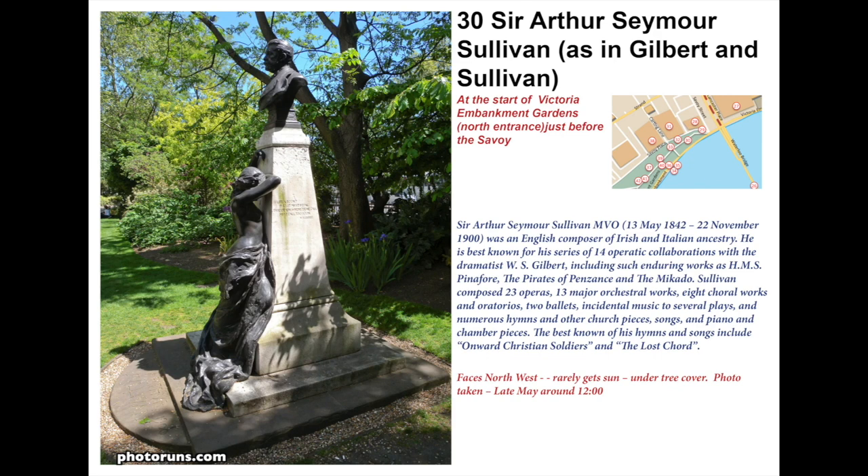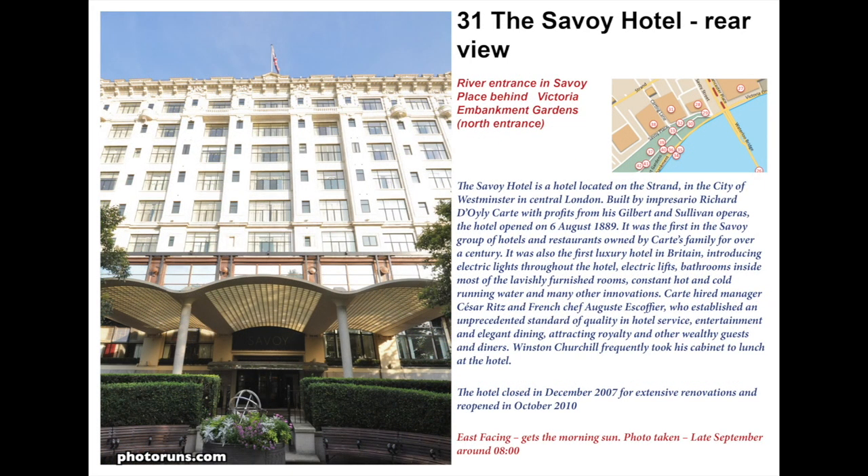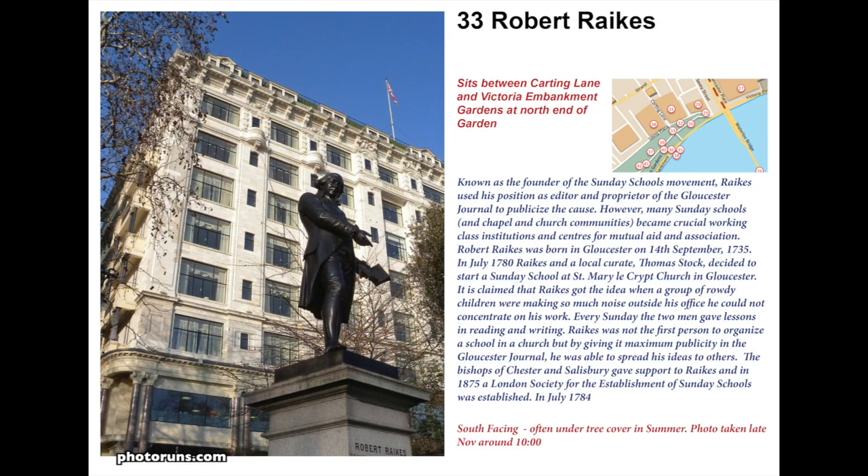One of the more interesting monuments in Victoria Embankment Gardens is the statue of Sir Arthur Seymour Sullivan, part of the duo Gilbert and Sullivan — Sullivan was the composer and Gilbert was the dramatist. They were made famous for their 14 operettas such as The Pirates of Penzance. There's a close connection between this statue and the Savoy Hotel, because Richard D'Oyly Carte built the hotel from profits made from the Gilbert and Sullivan plays. It was the first hotel to have electricity when built in 1889, hence the connection with Michael Faraday just up the road. D'Oyly Carte hired a manager named César Ritz, who went on to establish the Ritz Hotel on Piccadilly.